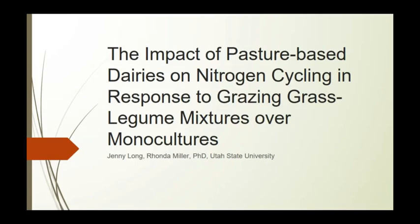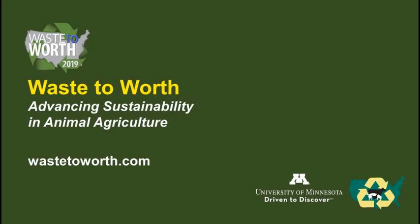Regarding snow on solar panels: if the solar panels are at an angle, they typically warm up enough to melt the snow off. On the swine barns the angle is a bit lower so there may be some manual clearing needed. Thank you.